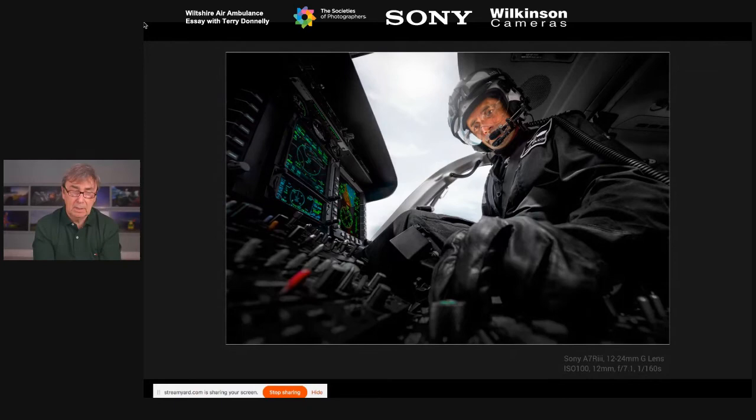For Matt's cockpit shot I used the A7R3 with the 12–24mm G lens, using the articulating screen with the camera down on the seat. Eye autofocus locked onto his eye through the visor, keeping it razor sharp. I could see the exposure value through the EVF and was literally moving the camera slightly left and right to get the composition I wanted — the big glove leading back up to his face, exposing for the sky outside and using a small LED fill light to bring light back towards Matt.